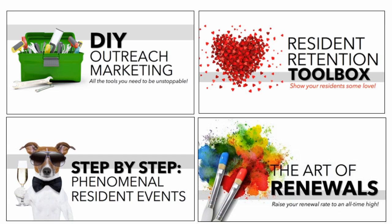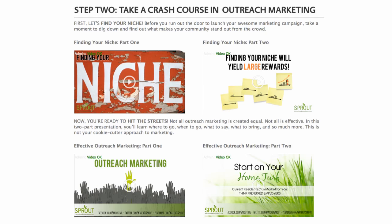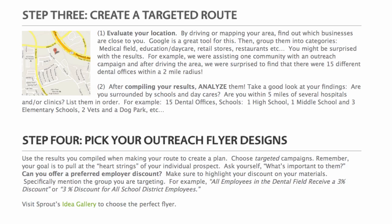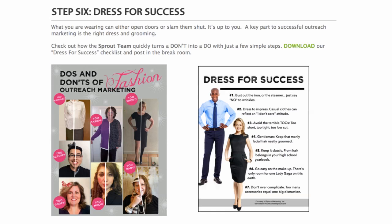We offer four different memberships. Our baby is the Seedling and it's $49 per month. The Seedling gives you access to all of our online training through the Sprout Marketing University. Each of these trainings are broken out into a do-it-yourself toolbox format. If you click on do-it-yourself outreach marketing, we start the month with an intro video and an actual plan, then additional in-depth videos, plus a ton of freebies, resources, and worksheets to bring these campaigns to life.